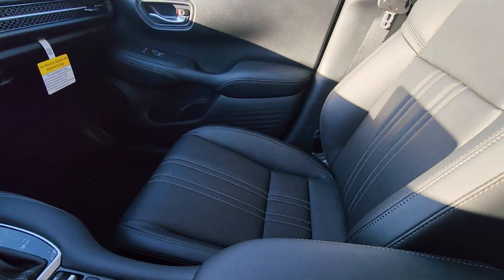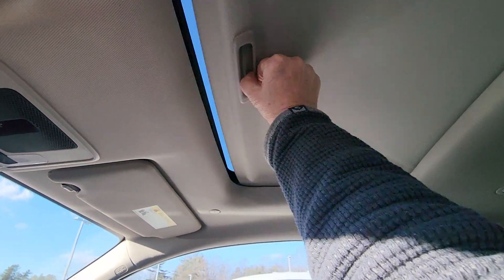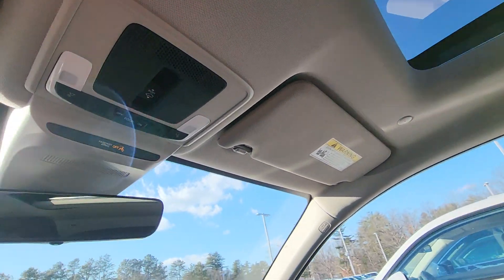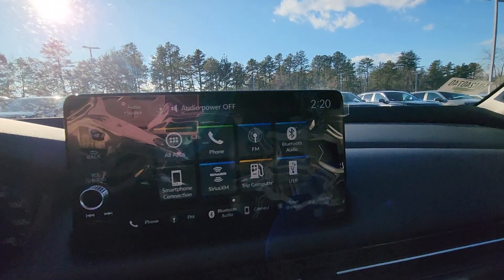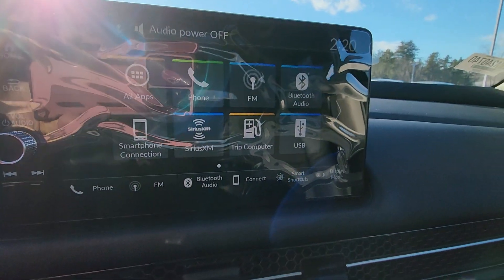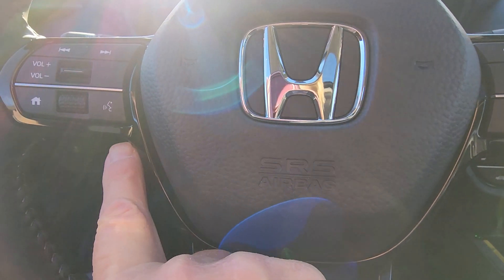Continuing on — there's a moonroof and map lights. Apple CarPlay and Android Auto let you get maps right on the screen from your phone, and text messaging with the push of the talk button right here. Makes everything so simple.